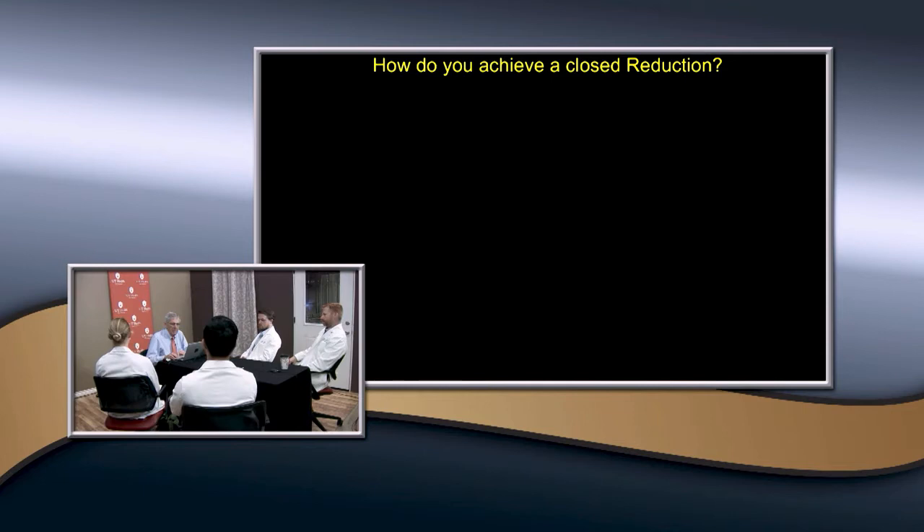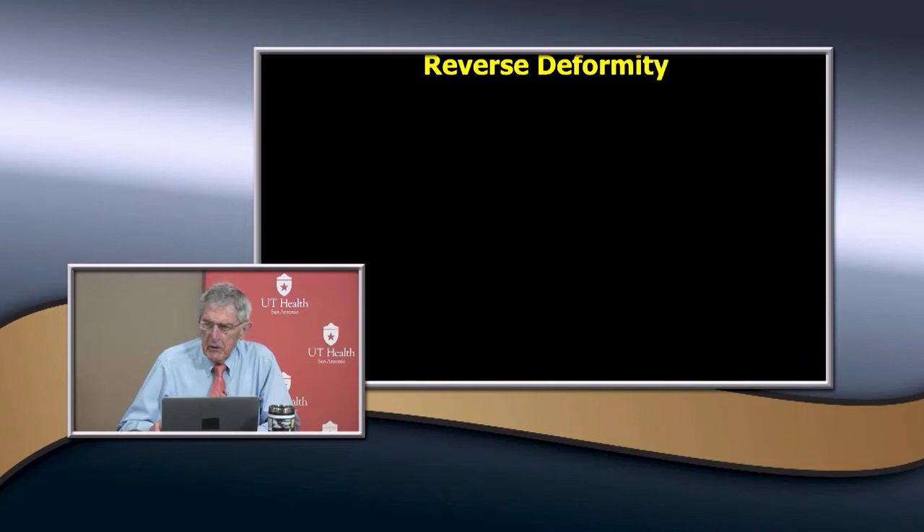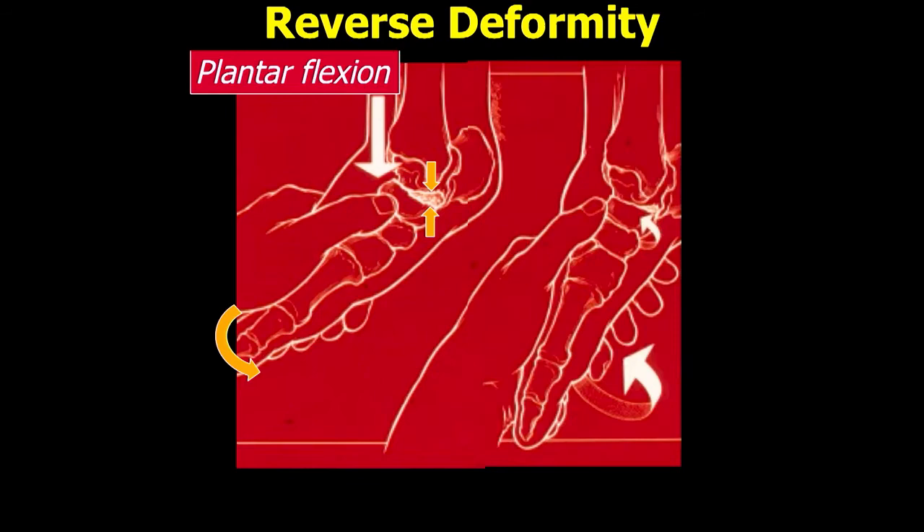If you've got a displaced one, how do you achieve a reduction? If the injury is due to dorsiflexion and some pronation, you would want to plantarflex and supinate — you reverse the deformity. That's true for most fractures: you need to understand the mechanism of injury. You correct the plantarflexion, then supinate it a little bit. If you're going to do an open reduction, you can go to the safe area between flexor hallucis longus and the anterior tib.